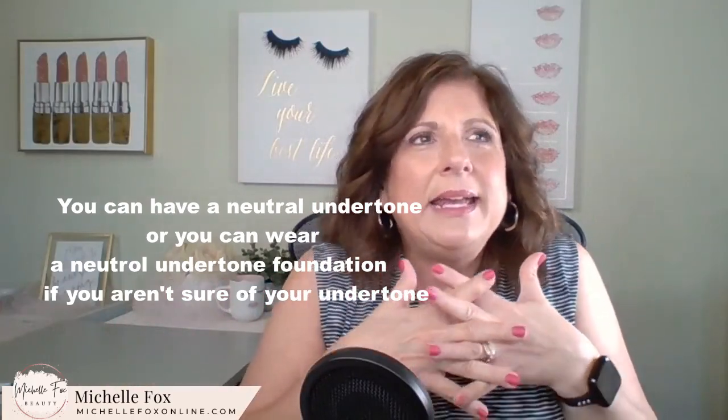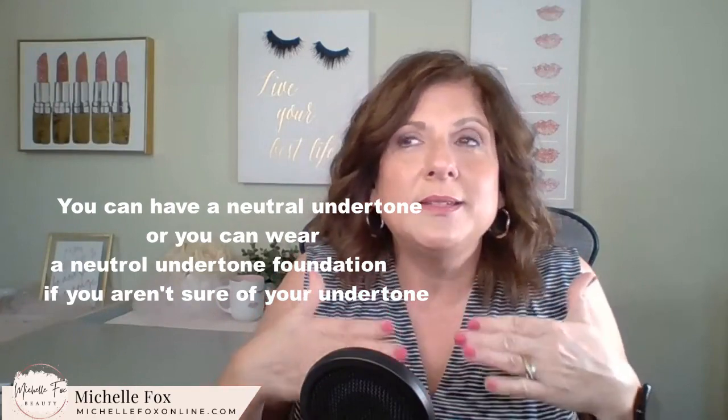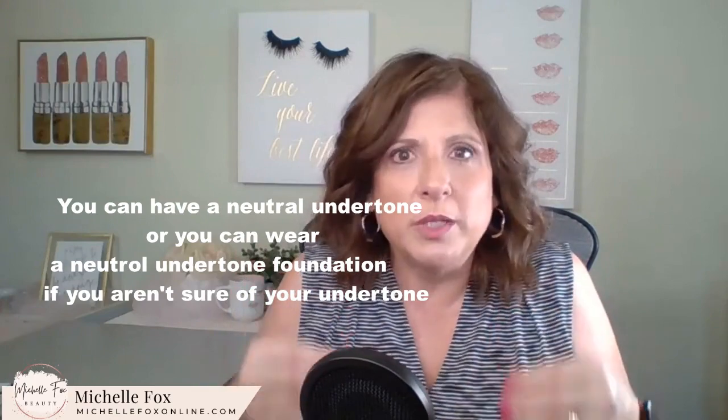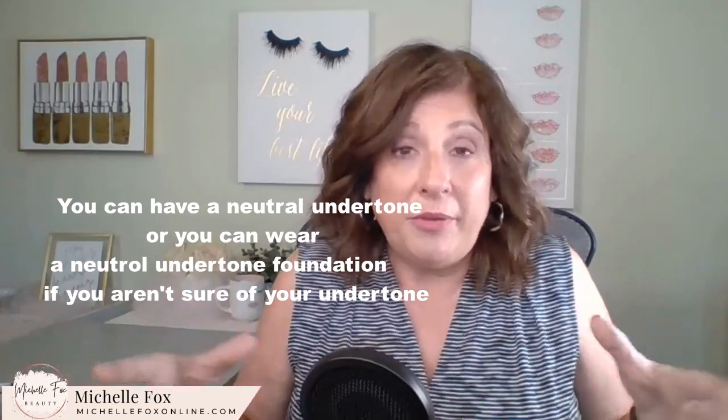And then if you feel like you can't pinpoint either one — you don't think you for sure fit in warm or cool — maybe you burn and then the burn goes away and you're tan, but you don't burn all the time, or some years you don't burn or tan at all — you are neutral. Neutral is just right there in the middle, and surprisingly, that is a lot of people. A neutral shade will work for anybody, but there are some people whose skin tone is truly neutral.